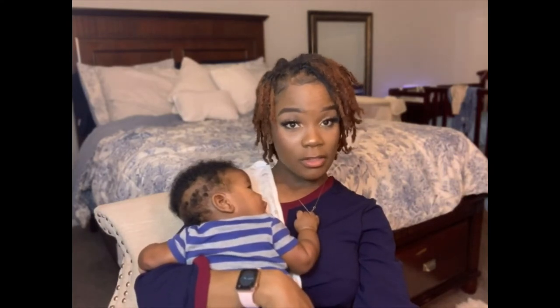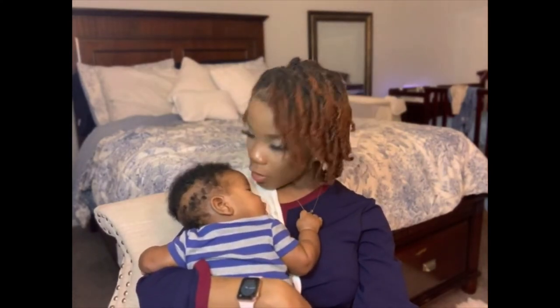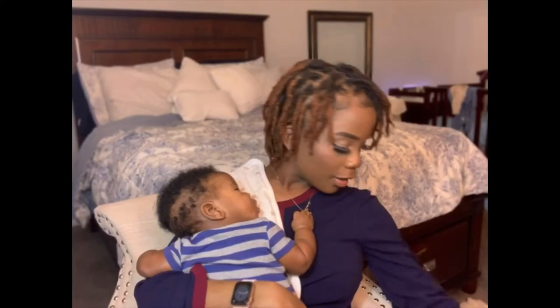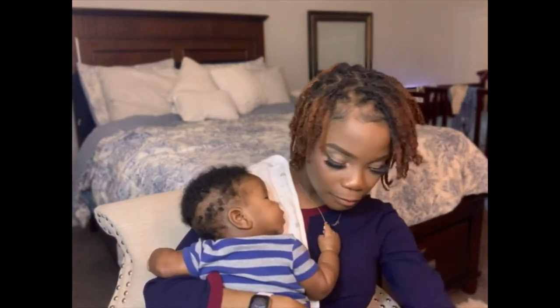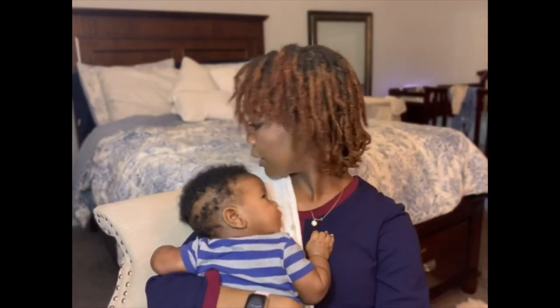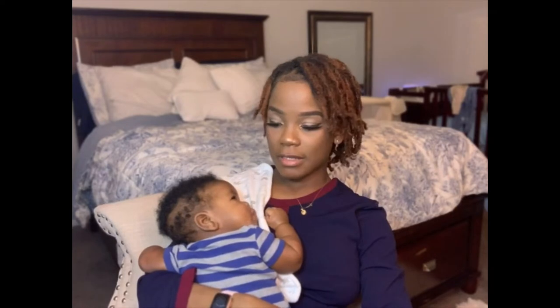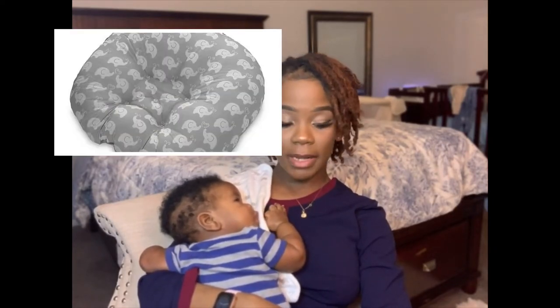Baby had a little upset tummy so we gotta nurse the baby right now. Alright, let's get into the video. On my first list of must-haves is the Boppy lounger. Trust me when I tell you, that comes in handy. He loves the Boppy lounger. We could take it anywhere — spending a weekend at his grandmother's house, any family member's place, you can just take it with you.